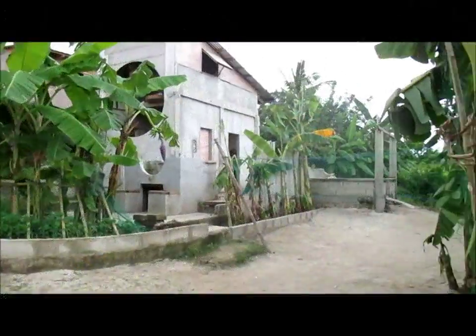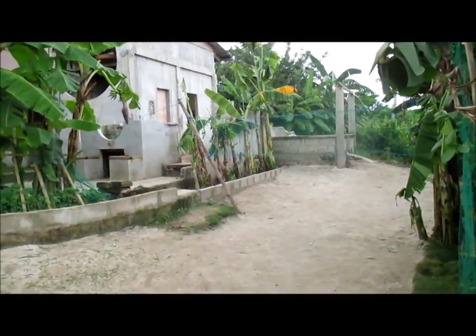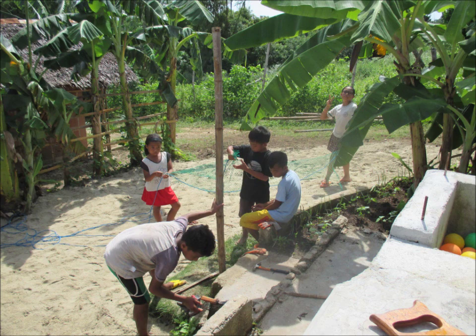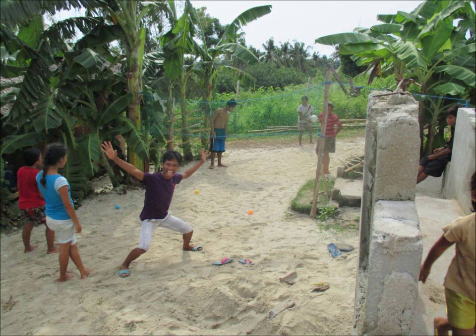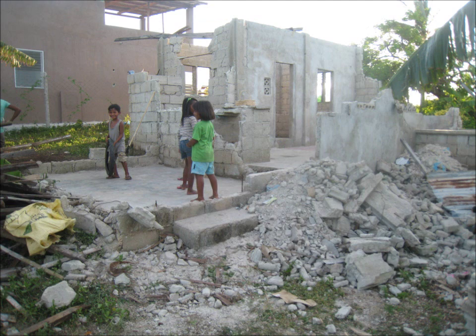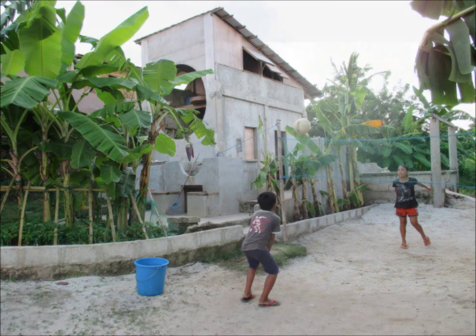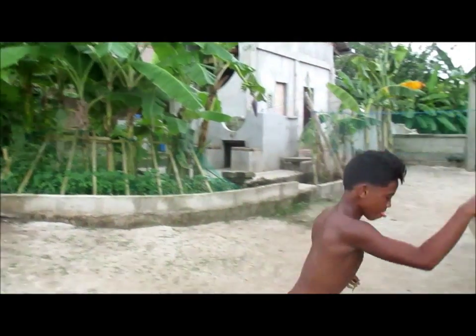All around here we have volleyball. One of the projects we had the most fun with was taking this area, which was originally just rubble and weeds, and turning it into a volleyball court where the kids would play all day every day after school. There's the volleyball in progress.